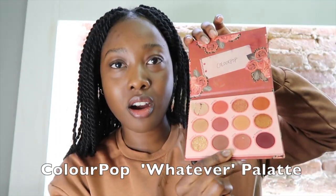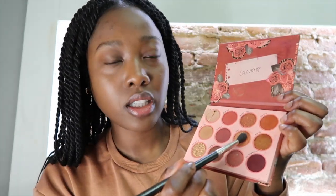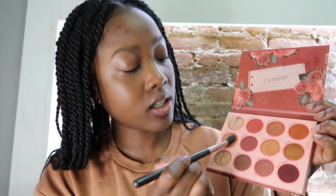Now I'm picking up a brush and going into this Color Pop palette — these colors are just beautiful. I'm picking up a couple shades together and putting this on the crease of my eyelids, wiggling it around.